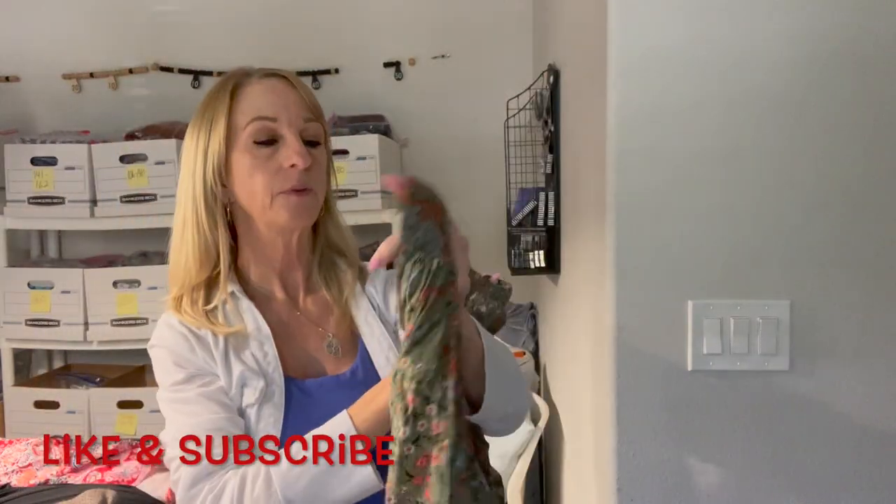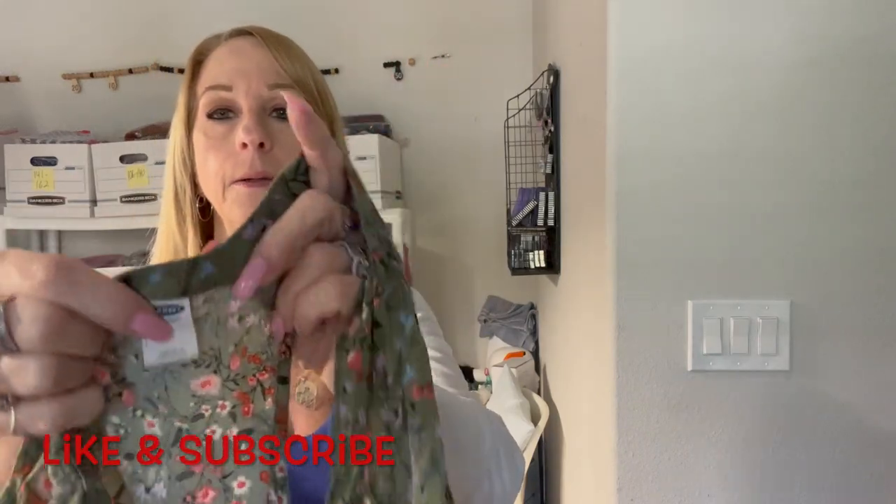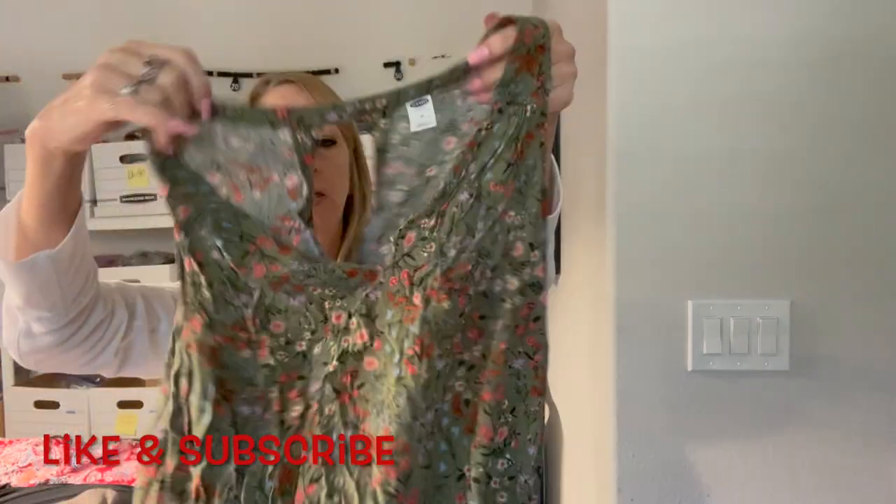There's another green flowery boho top — it's Old Navy, medium. That's cute with a keyhole in the back. Nice.